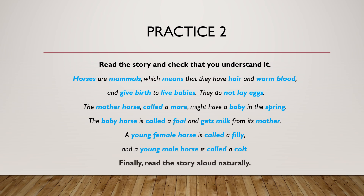Finally, read the story aloud naturally. I'll read it first — you can check my sound. Horses are mammals, which means that they have hair and warm blood and give birth to live babies. They do not lay eggs. The mother horse, called a mare, might have a baby in the spring. The baby horse is called a foal and gets milk from its mother. A young female horse is called a filly and a young male horse is called a colt.